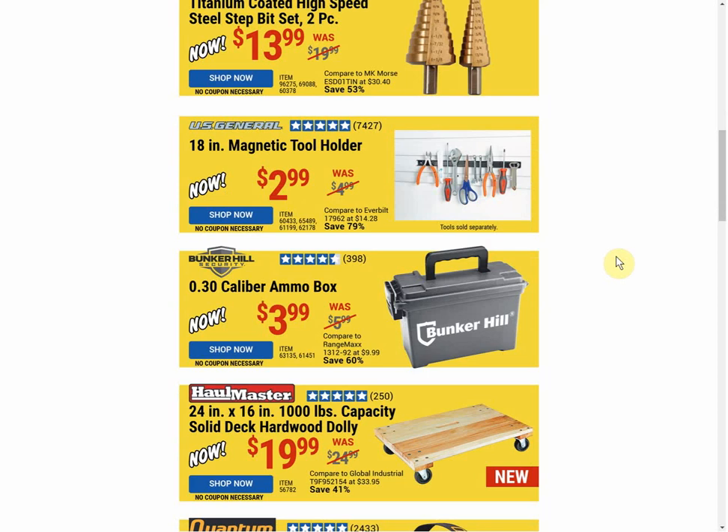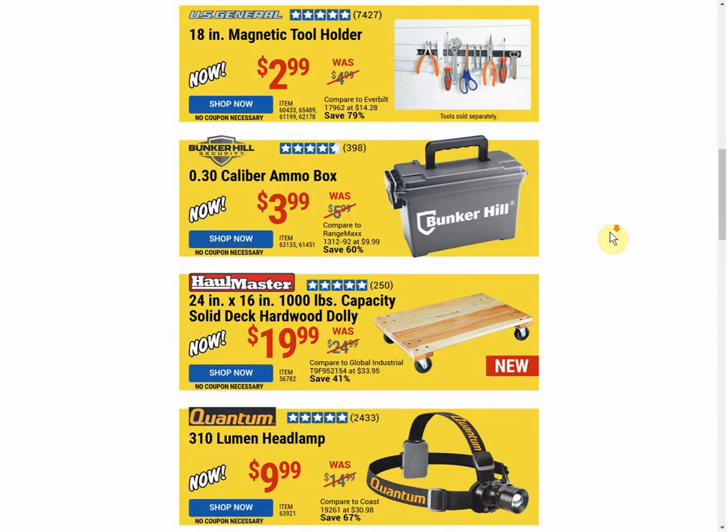Next up, an item we used to get for free all the time — the 18-inch magnetic tool holder. I really like it, actually. When it was a free item, I probably got more of these magnetic tool holders than any other free item. But knowing I was able to get this thing for free for years — and I still have a stack of like 10 of them that haven't been opened — I can't pay $2.99 for it. There's no other coupon available, but when coupons are available it's the same price now that the free coupon's gone.